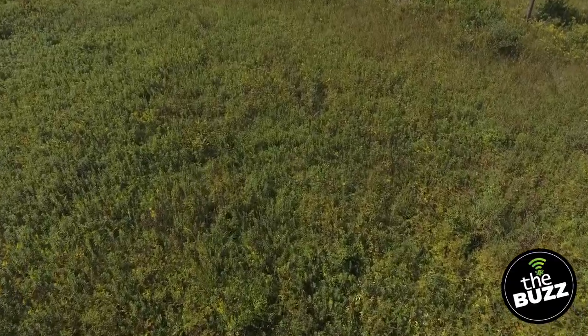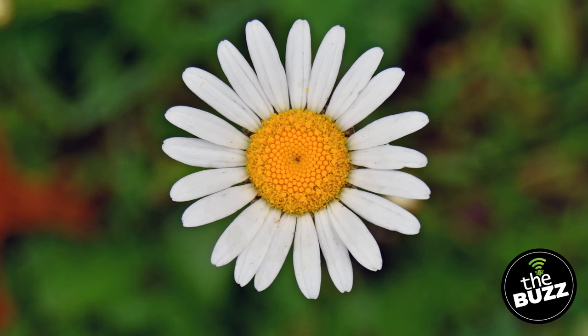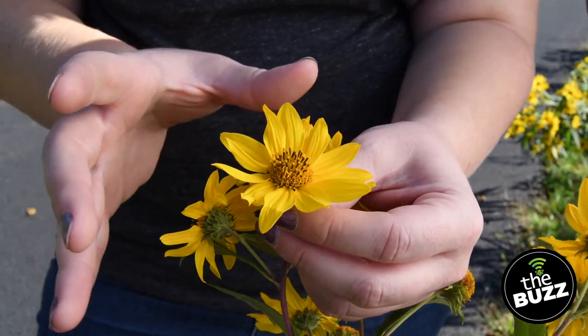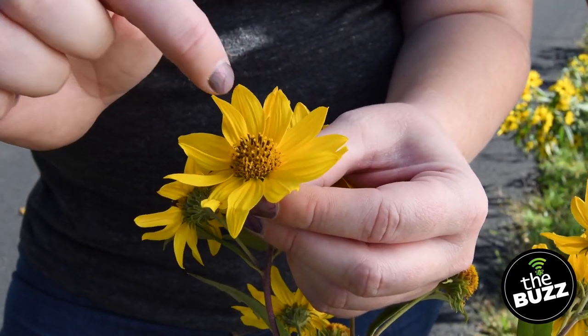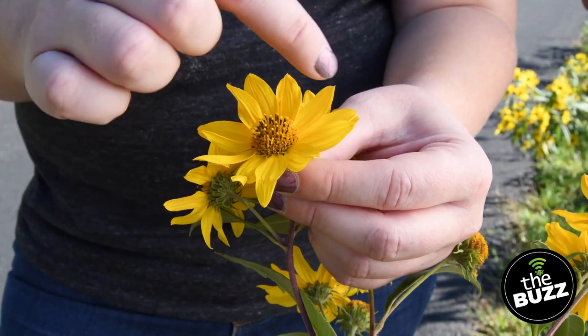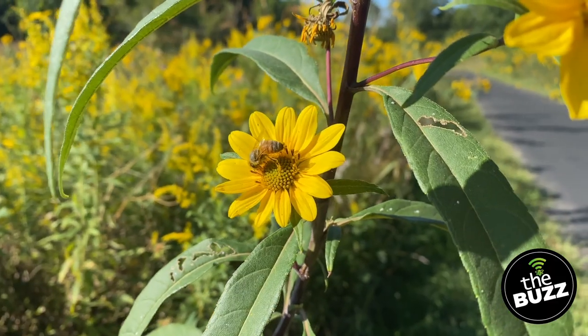Many of the flowers we're going to see today are part of the Asteraceae family, consisting of asters, daisies, sunflowers, and goldenrods. The important thing to note is that these are not your typical flowers — they're called composite flowers. If we look at this flower, it's not actually just one flower. Each petal is its own individual flower, and the center part is made up of tiny flowers too. The center part is called a disc flower, and these little petals are called ray flowers. That whole part is called a flower head.